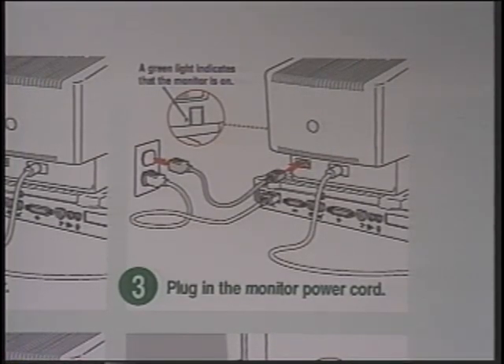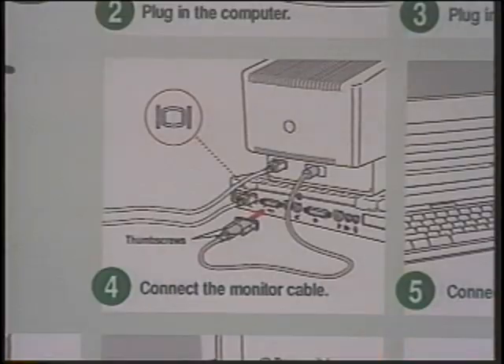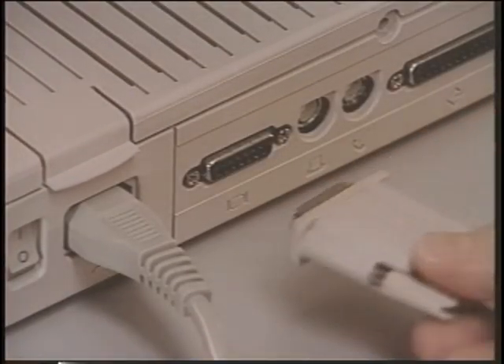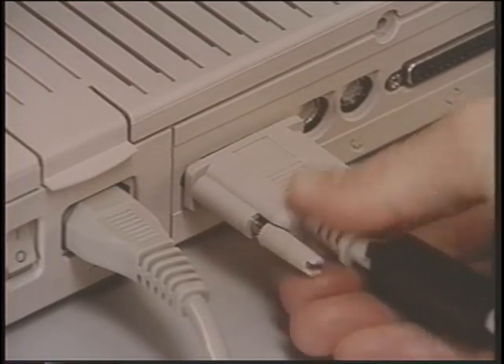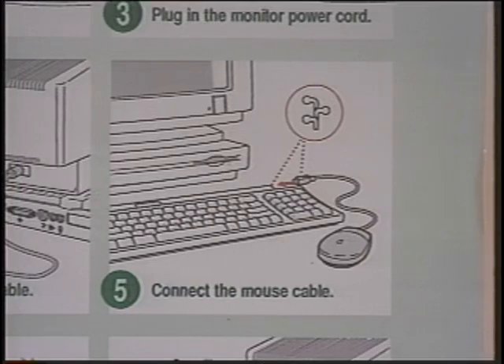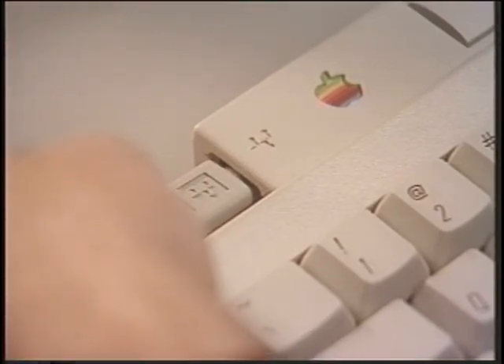Step 3: now let's do the same thing with the monitor power cord. Step 4: taking the monitor cable, notice how there is an icon resembling a monitor. Find the corresponding icon on the back of the computer to connect the cable, and now tighten the thumb screws. Step 5: with the keyboard facing you, plug one end of the mouse cable into the connector on the left side of the keyboard, or if you prefer, connect the mouse to the other side of the keyboard.